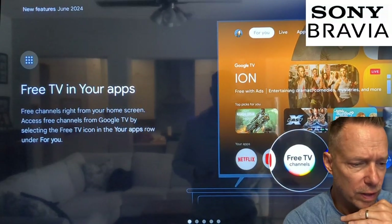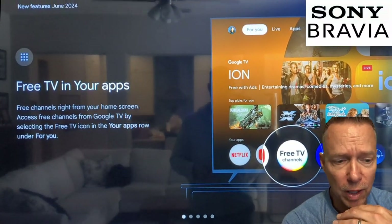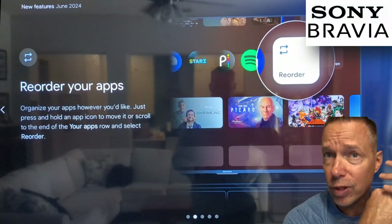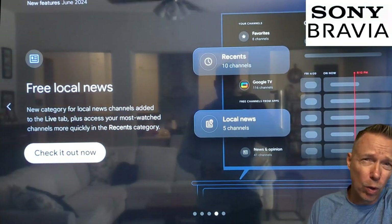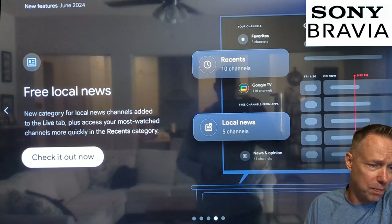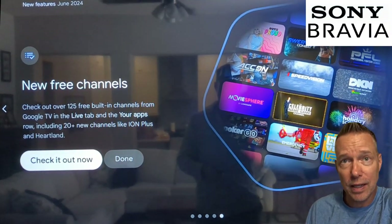I think the most interesting one is the free TV within your apps. As you can see, if you click on it, it talks about the ability to have free channels right on your home screen. If you don't use Hulu or one of the other streaming services, this could be interesting. The re-ordering of your apps doesn't seem like a game-changer at all.